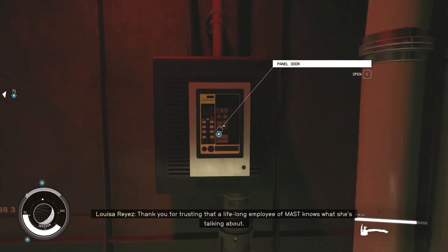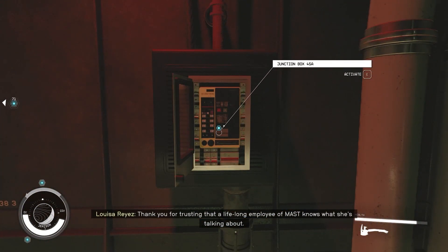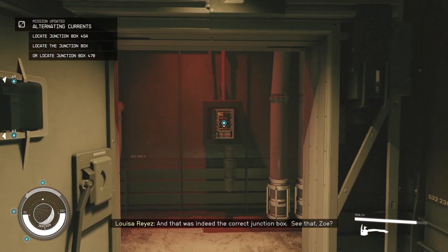So thank you for trusting that a lifelong employee of Mass knows what she's talking about — and that was sent to the correct junction box.